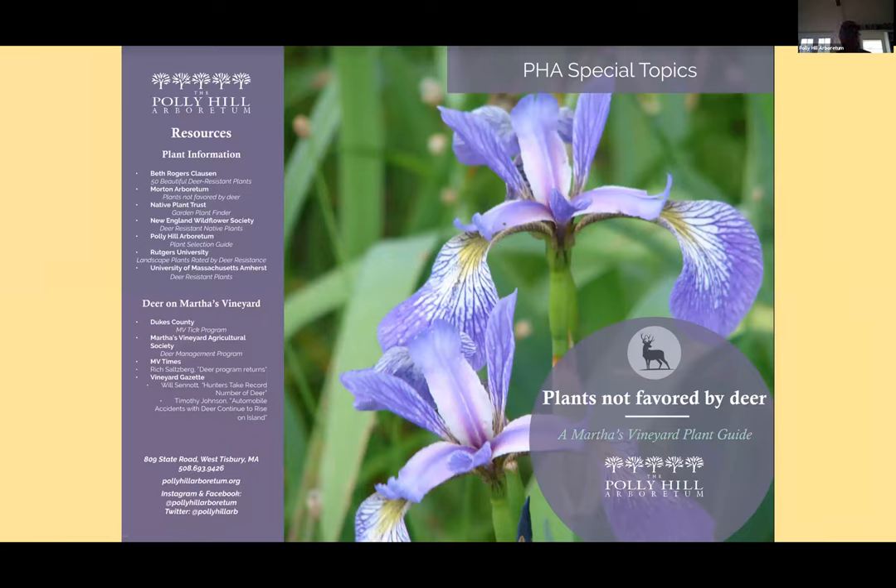Liz mentioned our new publication called 'Plants Not Favored by Deer.' I joked you could call it 'plants not favored by deer on Monday, but maybe on Tuesday they'd eat them all.' For the most part, there are really no deer resistant plants. Last summer we had deer browse on things they would never normally eat. During a drought, deer sample plants for moisture content. But there are plants with natural chemicals that prevent deer from eating them — and they're featured in this brochure, which we're very happy to share with you.